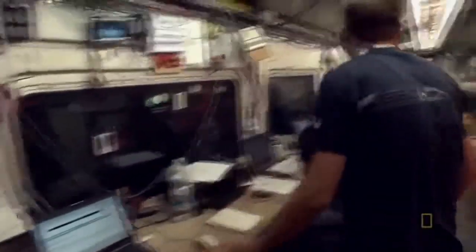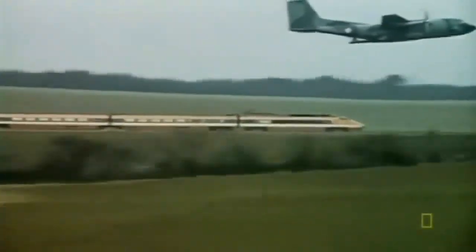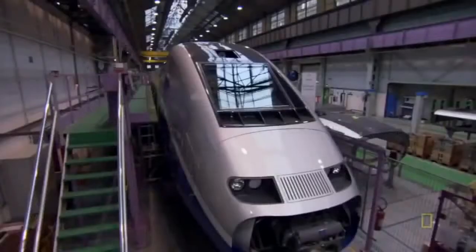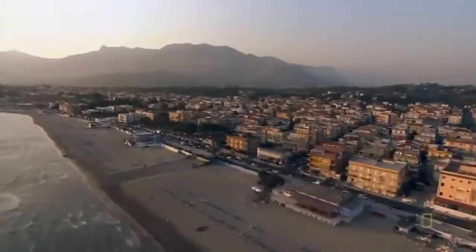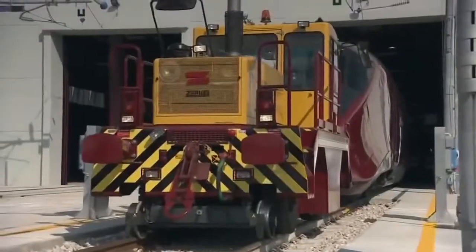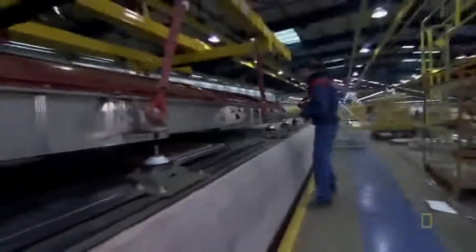The French train makers have already reshaped travel in France with their famous line of TGV trains. Now they're trying to repeat the accomplishment in Italy with a redesigned train called the AGV. Meeting the challenge will take years of design and development — months of welding, tooling, fitting, and cabling.